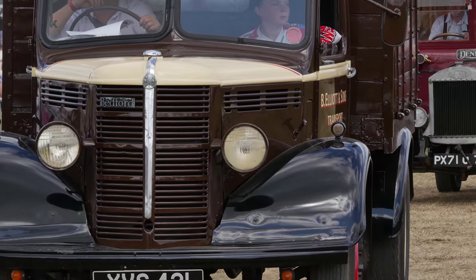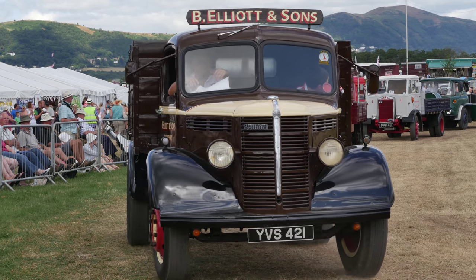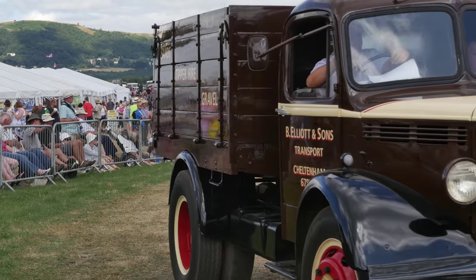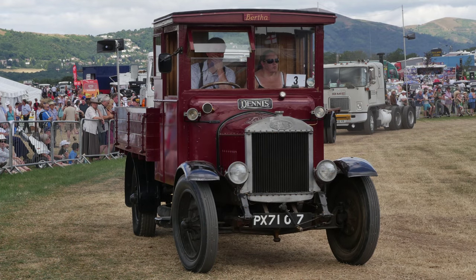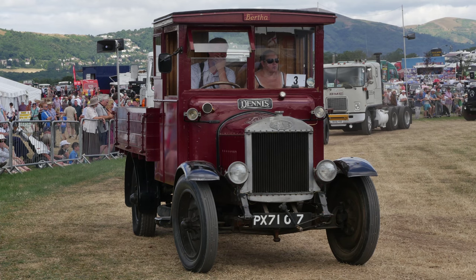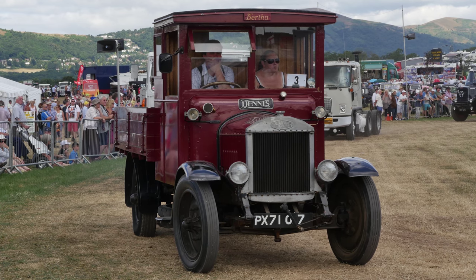Nice Bedford now - we've got here a little short-wheelbase Bedford tipper. Probably officially a five-ton Bedford, but it would have carried seven and a half or eight tons on many occasions. Very nice Dennis - a very early Dennis coming through now, 1927 on this particular model. You can see the classic lines of the early trucks.